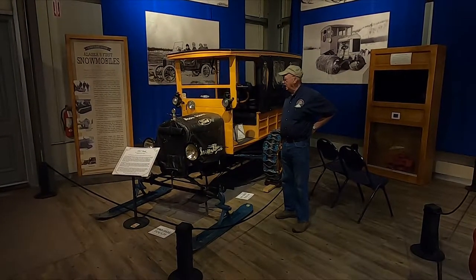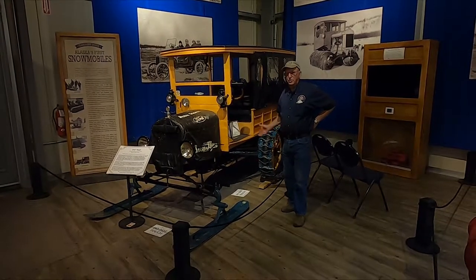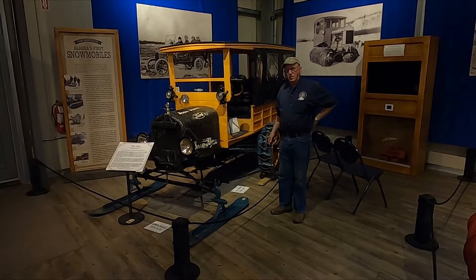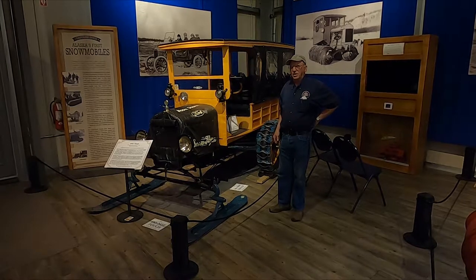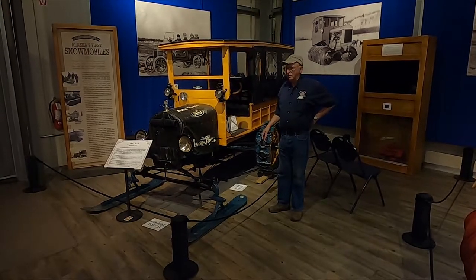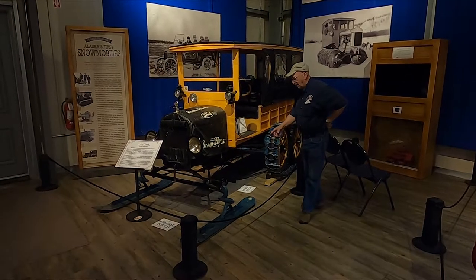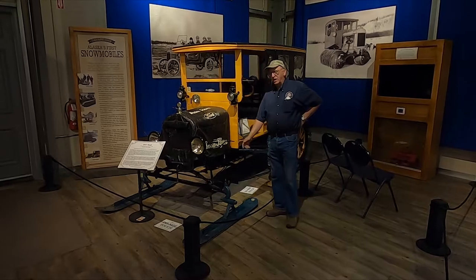This is our 1917 Model T Snow Flyer. It's the oldest snow machine in Alaska — fun little car. If you're around here in February, we'll have it out on weekends giving rides with it every once in a while. They take a Model T and put skis and tracks on it. It's got kind of a neat history.